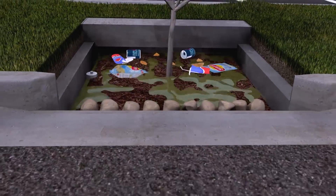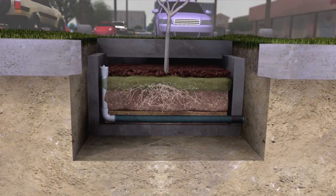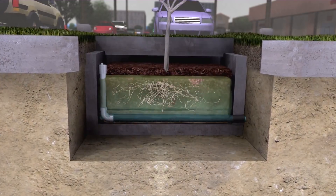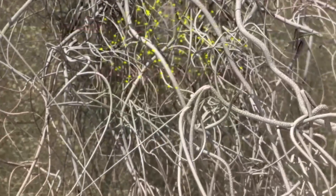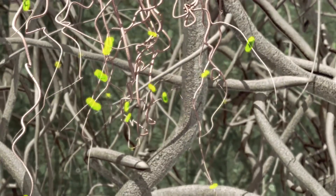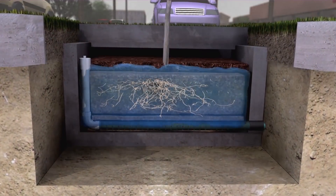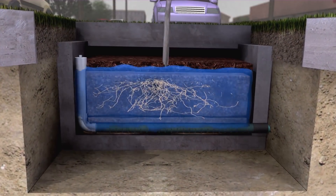Philterra is better than bioretention as it has the same components as bioretention, however it has some additional features as well. For example, the mulch layer. The mulch is there to screen the solids out and stop them getting into the media, which increases the longevity of your hydraulic conductivity. It's also there to provide moisture to the soil to make the plants grow. Together with this, the system is only 900 millimetres deep, yet we can still achieve a full 3,600 millimetres per hour flow rate while having a fairly compact system.